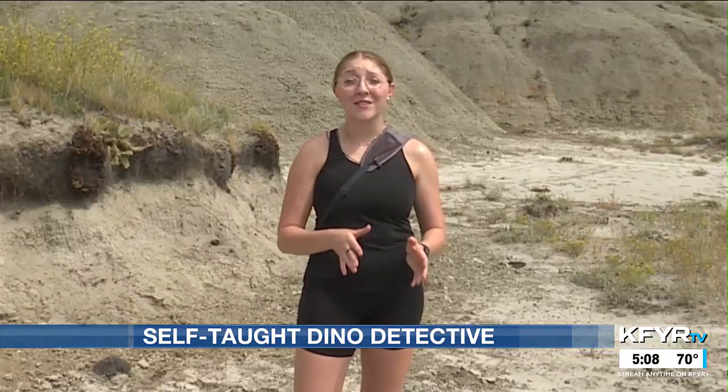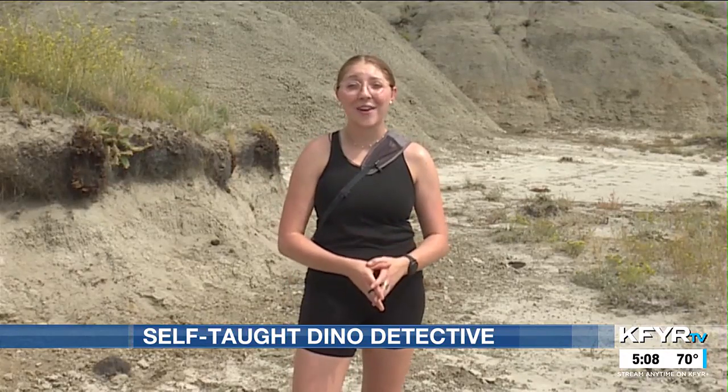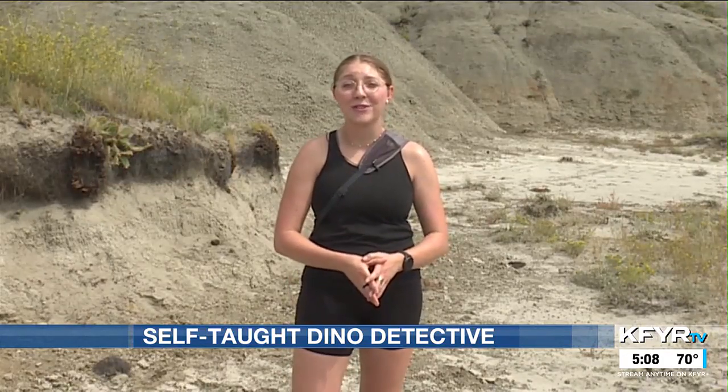John has no plans of stopping his passion for hunting for bones in these hills. He is a carpenter by trade, and with the money he makes, he buys supplies to dig up more fossils. On First News at 6, we'll tell you what famous dinosaur John worked on that has special ties to North Dakota.